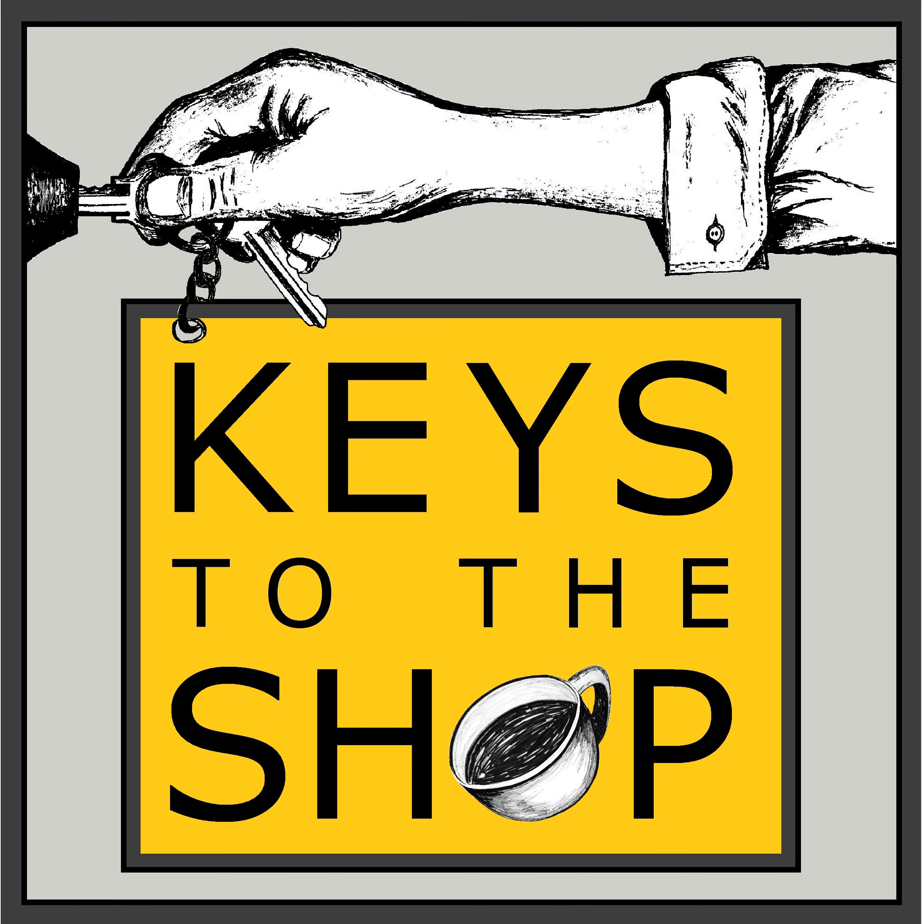I hope that this episode was helpful for you. If you find yourself in that place of scaling and you have questions about how to bring continuity between two or a few stores, I've found these things to be very helpful. Thank you so much for joining me, and I will see you here next week on another episode of Shift Break from Keys to the Shop.